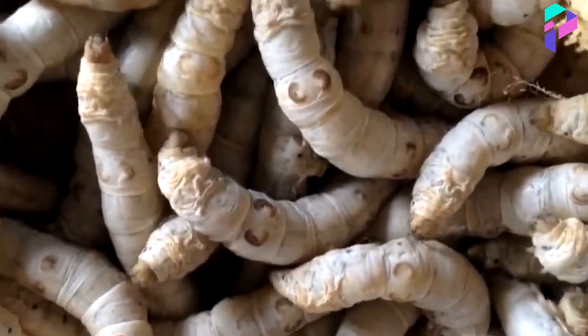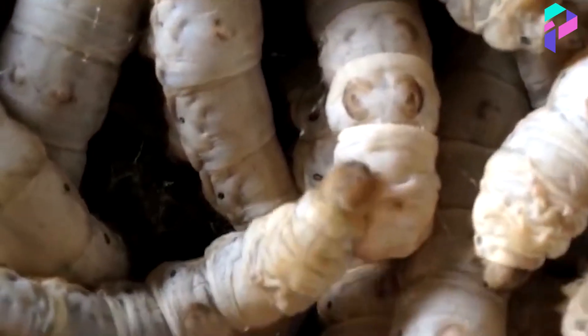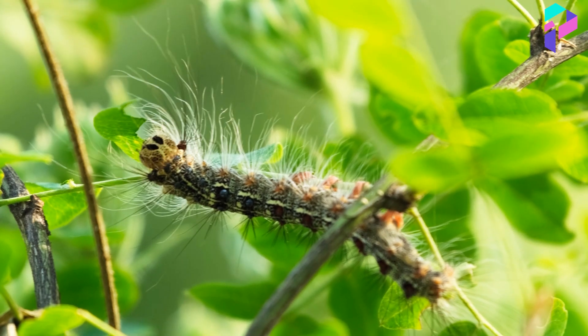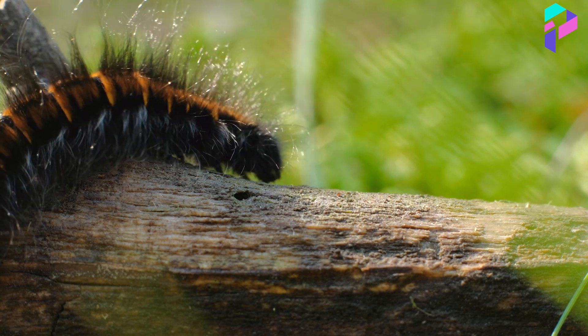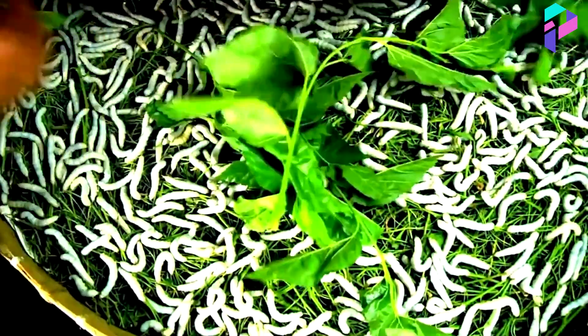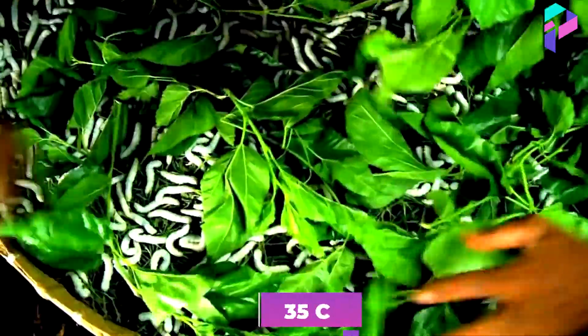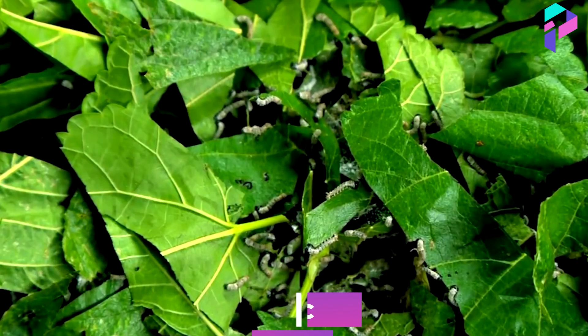Throughout this period of growth, the caterpillars do not just sleep but actively molt, and in the first stages of development you can see their hairiness. It's important to observe sanitary and hygienic standards because the caterpillars are very sensitive to temperature, humidity, and the cleanliness of the litter. The room with caterpillars should always be warm — from 21 degrees Celsius, and in some cases it even reaches 35 degrees Celsius.